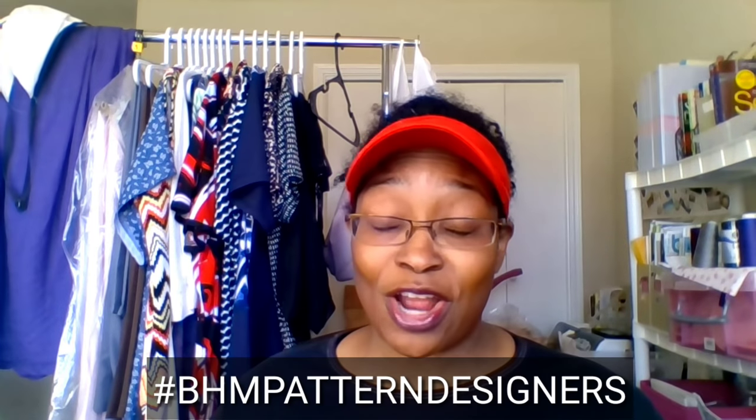But first, thank you everyone for all of your support, your words of encouragement, and for sharing — those who are sharing for the BHM Pattern Designers Sewing Challenge. You can start sewing, knitting, and posting and tagging Myra and I starting February 1st through February 28th. It has been an overwhelmingly positive response all across social media, and we greatly appreciate it.